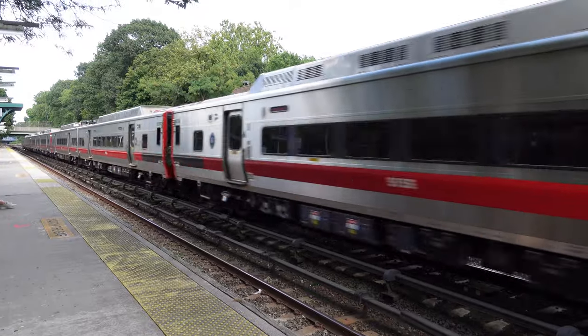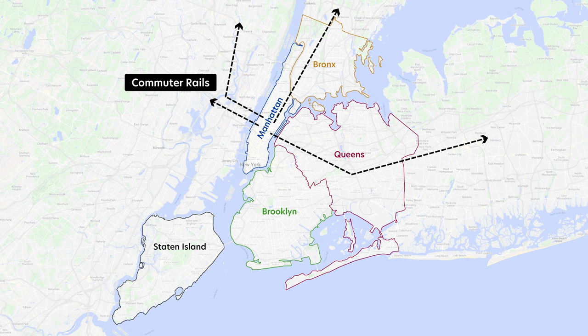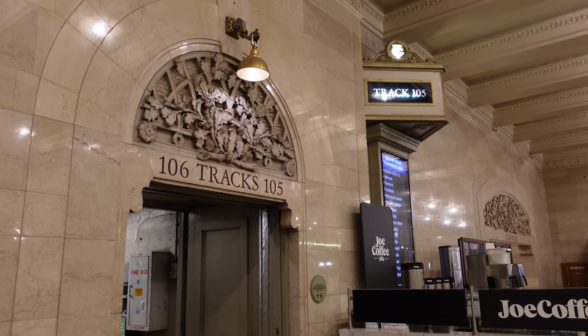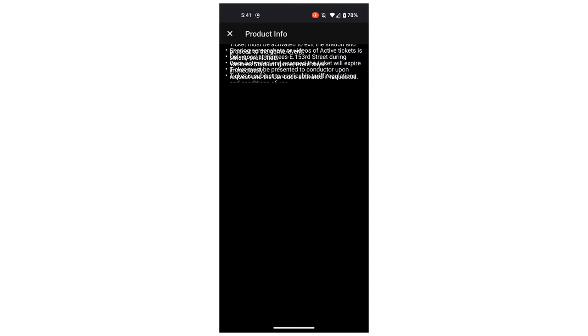New York is a city of trains. While it has the subway that travels just within Manhattan and parts of the outer boroughs, it also has rails that go beyond it. In an ideal world, it would be a breeze navigating all these trains. But in real life, you run into some complications all the time.